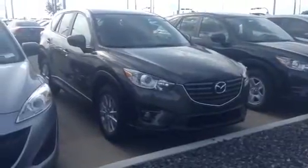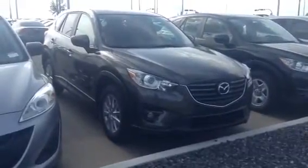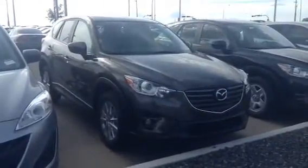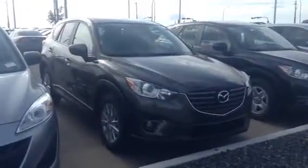Hey Tom, this is Amit here from LA Mazda. I hope you enjoyed your personalized video walking around a Sonic Silver 2016 Mazda CX-5, but I did want to show you the other colors that we do have available, as you requested.